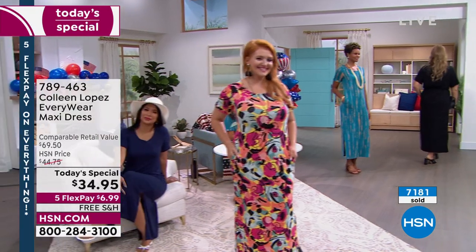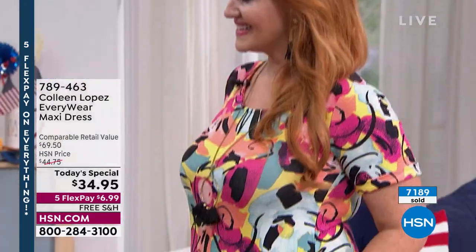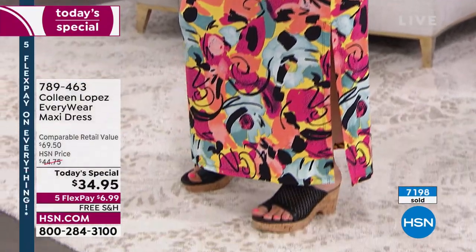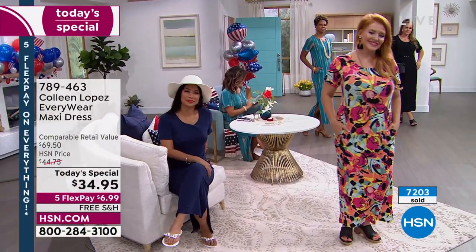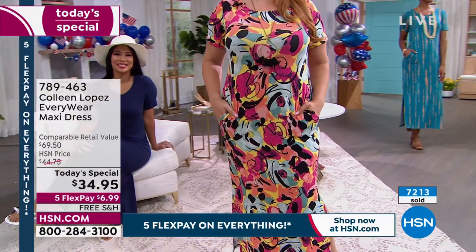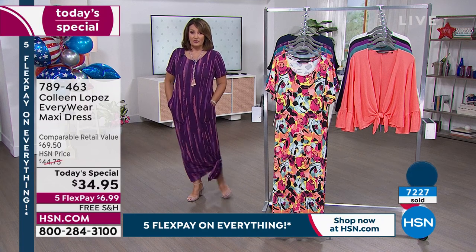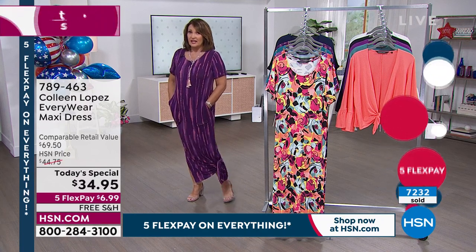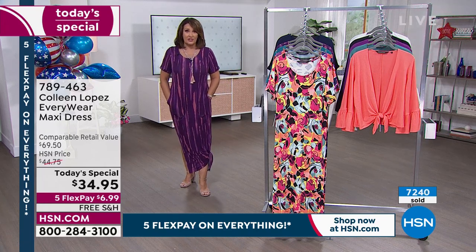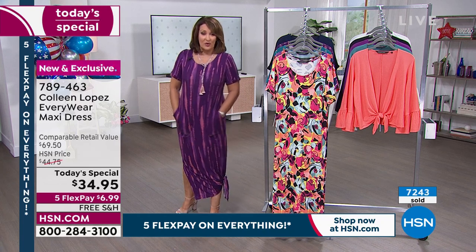That's Tabitha wearing the petite in the Coral Floral — she's five-two and a half and you can see she's getting a great length on this. If you are petite, we have a few hundred left in that choice. If you like that Coral Floral, you need to grab it because petites have been going very quickly. The Plum color in petite is also getting very limited — Jared is saying double digits in a lot of those sizes. If you need petite, you might want to order tonight before you fall asleep — we're not back till noon and a lot of these choices may not be here.